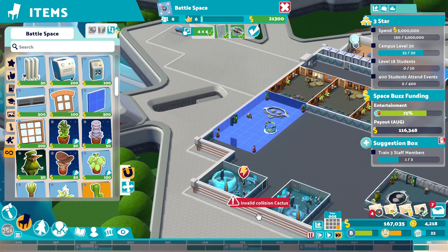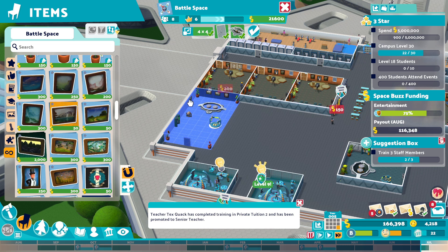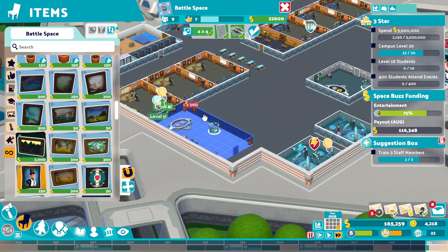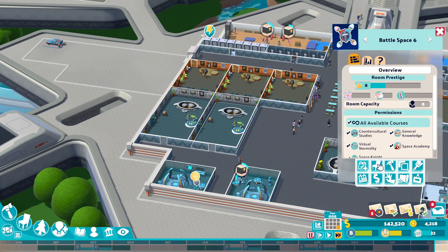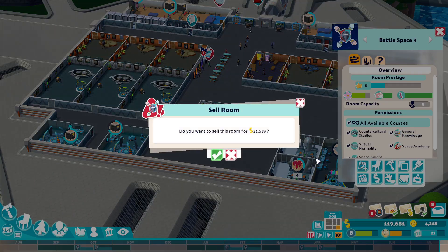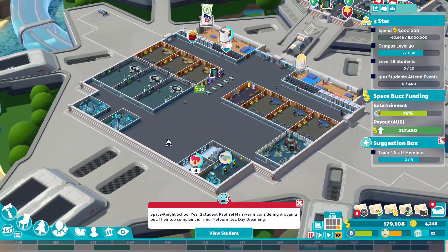We've got planet signage unlocked — we get 20 grand and 150 kudos. Spend five million, get the campus level up to 30, level 18 students 10 of, and have 400 students attend events — it's not too difficult to be honest. Might as well just knock this up to a level 8 just for the sake of it. There we go, that's a level 8. It's only a 23 grand run. So if I copy that to there, and copy it again here, then that means this one can be deleted. End of year is approaching — it's too late to start trying.